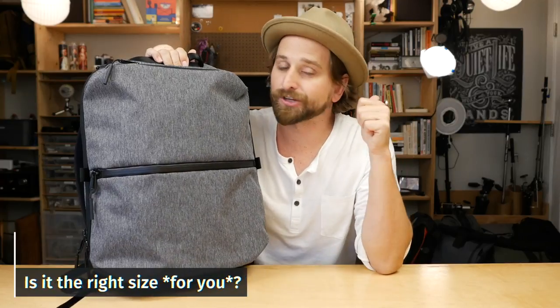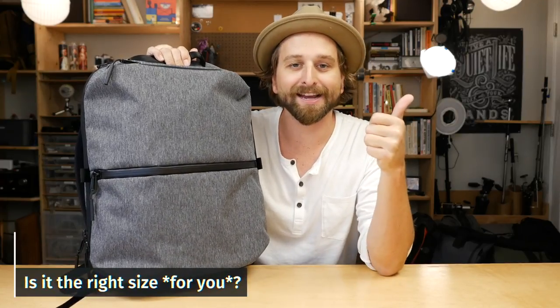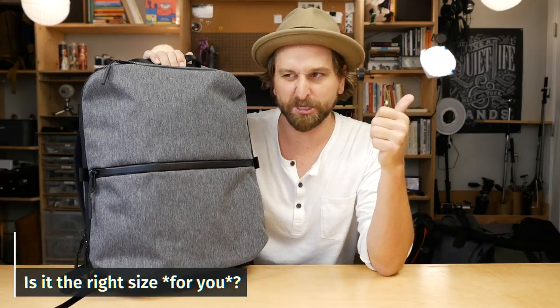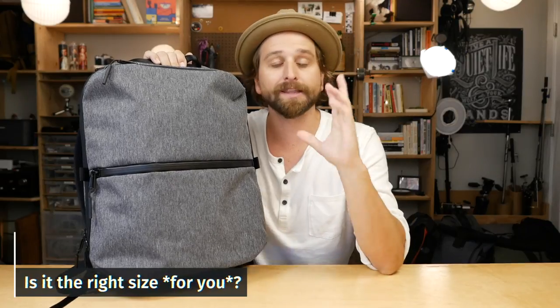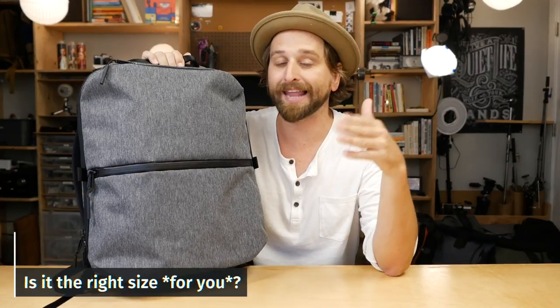First of all, you need it to be just the right size. It's like — no, this bed's too big, this bed's too small, this bag's just right. But that needs to be right for you. For me personally, I carry my laptop, an iPad, a water bottle, sometimes a book or a sweater, but that's it for my daily carry.